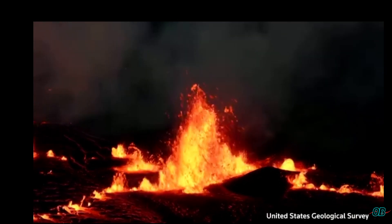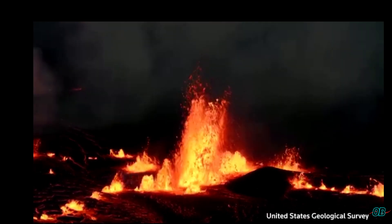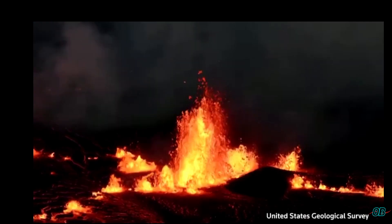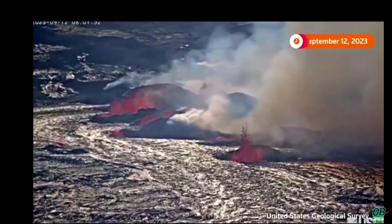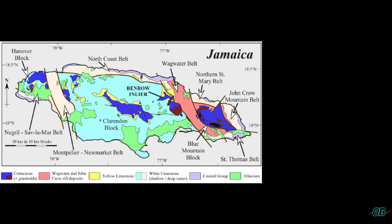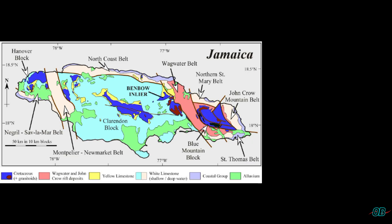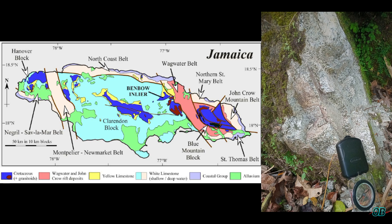Subduction zones and non-subduction zones are not generally close side by side. In Jamaica's case, especially with my fieldwork in the Portland region as reference, within mere hundreds of meters I've come across basalt rock — indicative of a non-subduction zone — and granite or granodiorite rock, which is indicative of subduction zones.